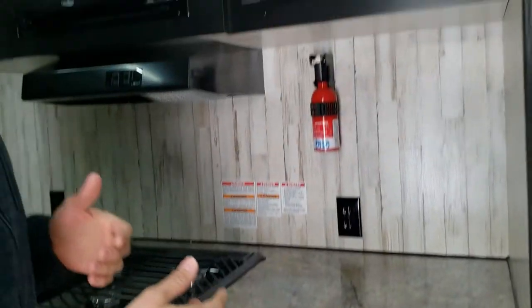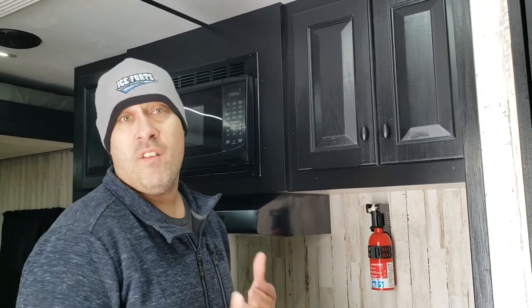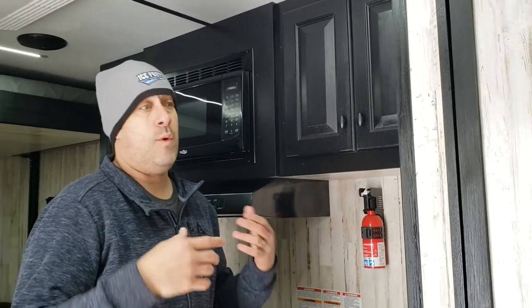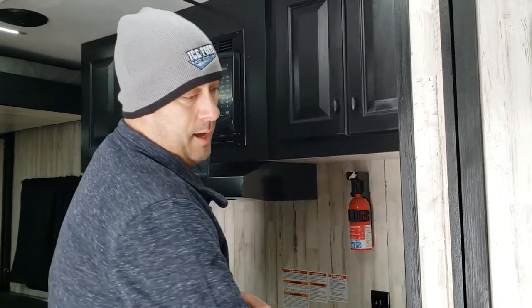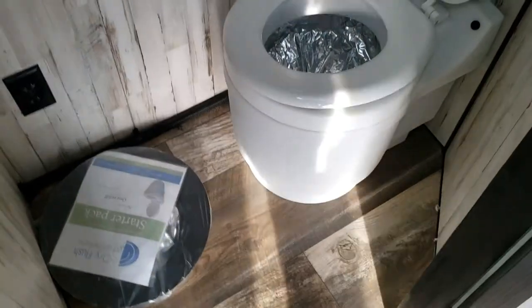One nice thing with this one is you kind of get some of the RV features without having a full RV and having to worry about winterizing every season. Inside the closet area here you've got the dry flush toilet — very easy to use, very low maintenance with that.